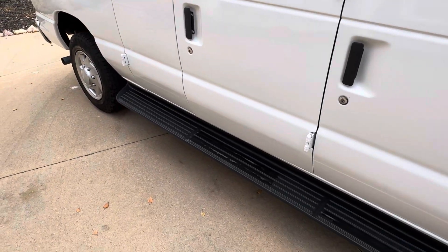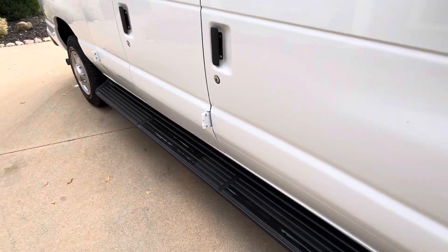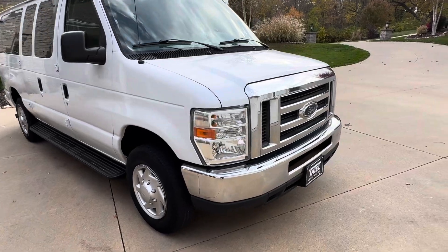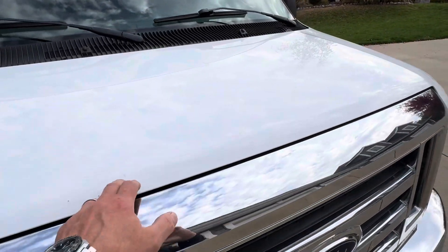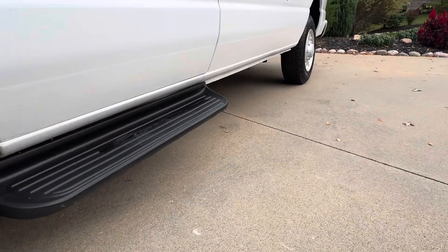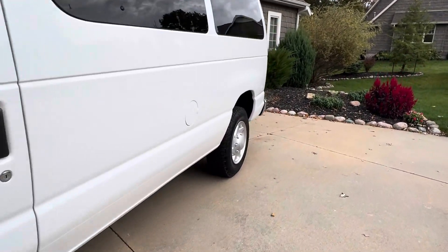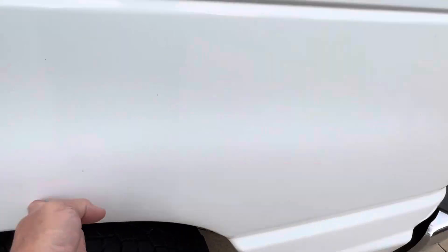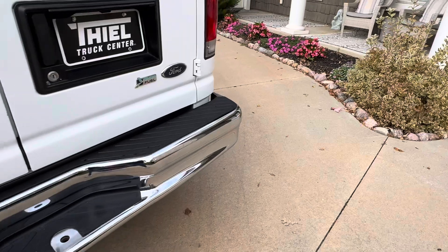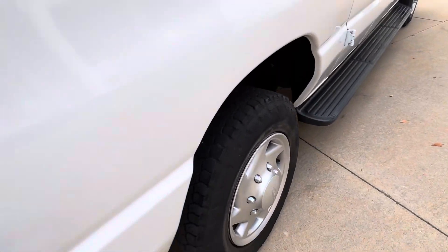Overall in great shape. I noticed somebody's done some repairs on these running boards but they still work nicely. Tires are just okay. I didn't see anything too awful bad — some rock chips here and there, but the underside looks pretty darn clean. No bubbles over the back, and there's a dinger in the bumper right there. No bubbles over that one either.